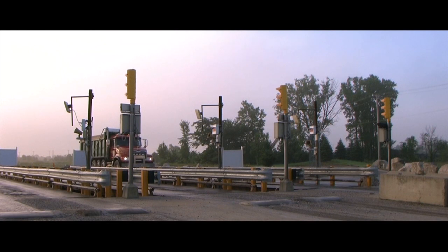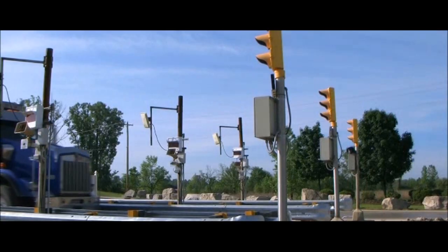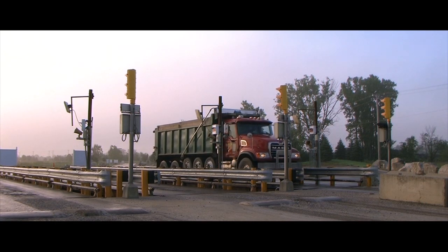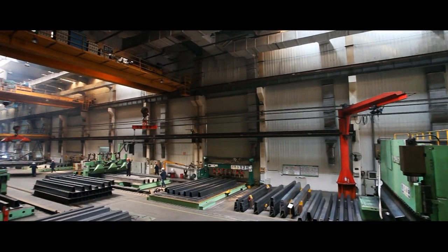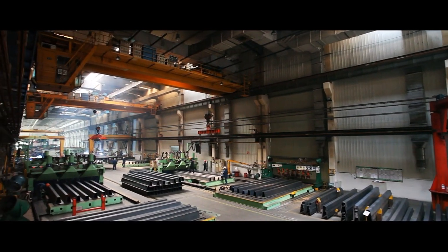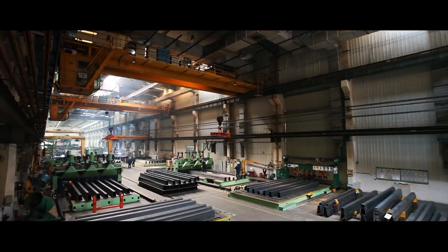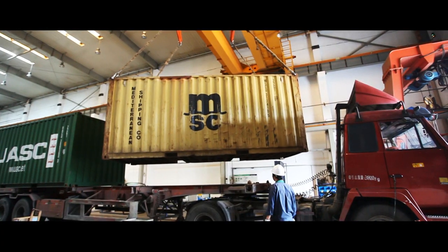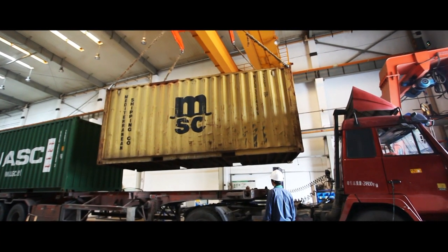Mettler Toledo is a leading global manufacturer of advanced vehicle scales for the most demanding applications. The Mettler Toledo vehicle scale manufacturing plant in China utilizes cutting-edge manufacturing equipment. The facility is a world leader in vehicle scale production and quality, putting out thousands of vehicle scales per year.